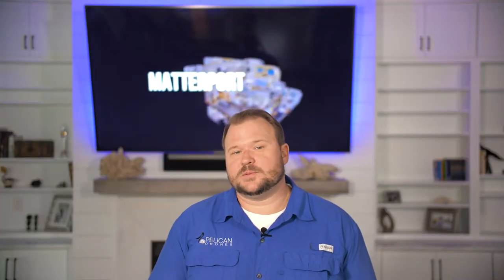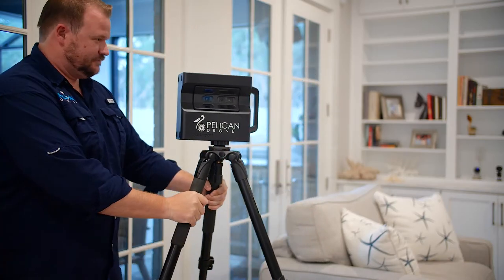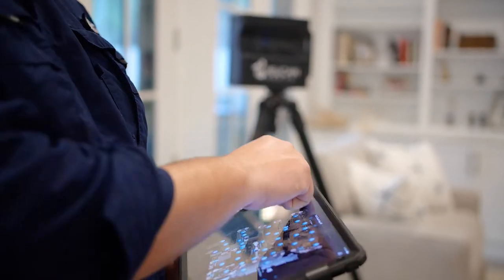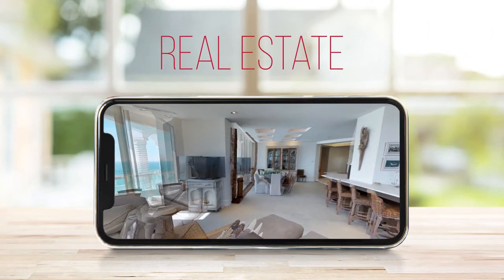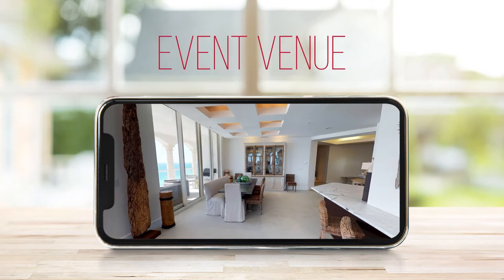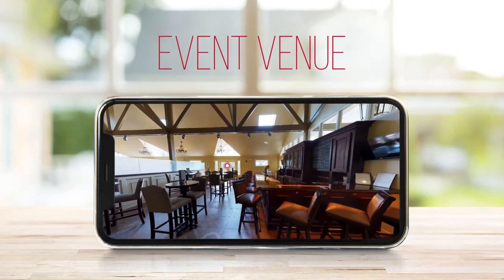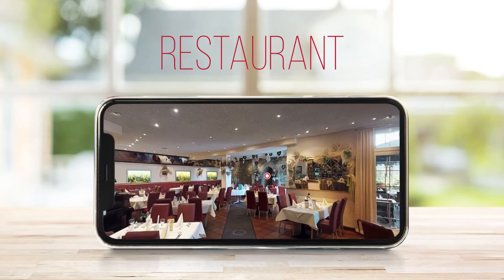Matterport is a new technology that allows us to capture any interior space and turn it into a 3D 360 walkthrough. This is really great for real estate — for somebody that can't be here and needs to see a listing — or for a business that has an interior worth showing off, like an event venue or a beautiful restaurant that wants customers to see it before they ever arrive.